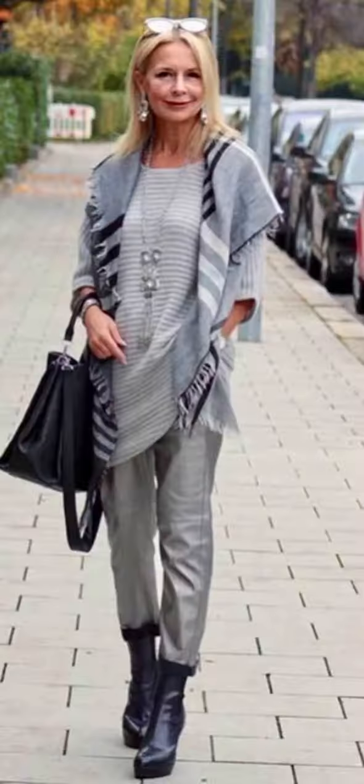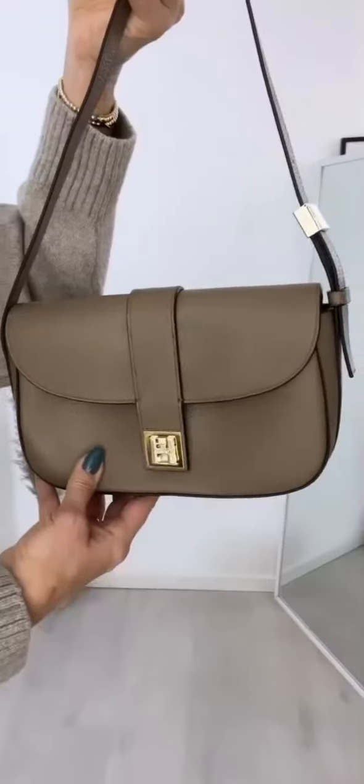If you are enjoying this video, please don't forget to hit the like button and subscribe to my channel for daily fashion inspiration. Press the bell icon as well so you get timely notifications of my future upcoming videos, and please watch this video to the very end so you don't miss any of the winter outfit ideas.